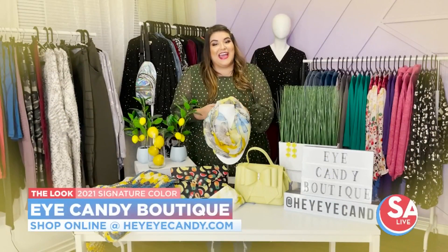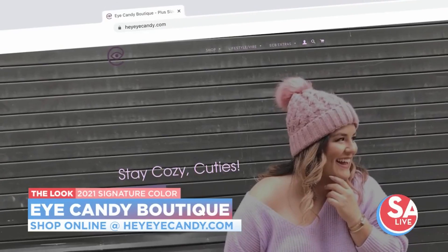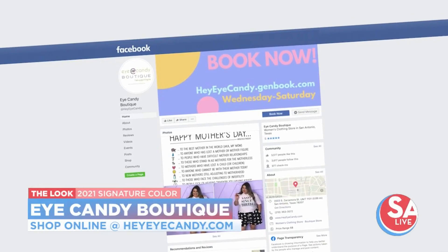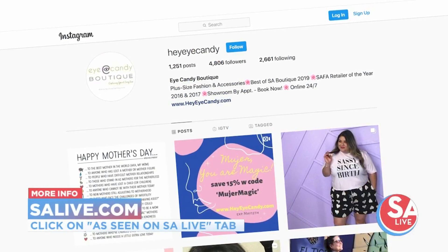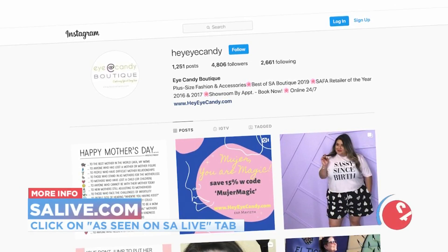I hope these tips have helped you integrate the Pantone colors of the year into your everyday life. You can always visit us at HeyEyeCandy.com and on Instagram at HeyEyeCandy as well. We specialize in plus size clothing and we can't wait to see you guys in the studio.